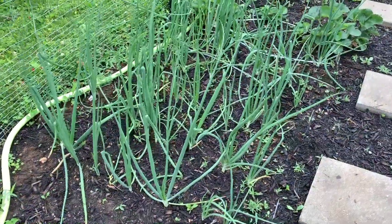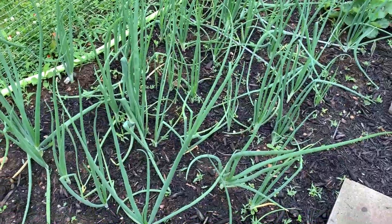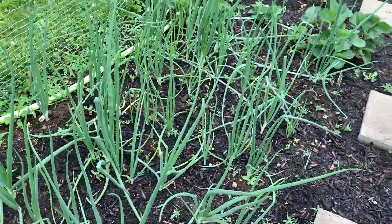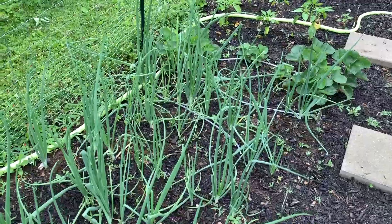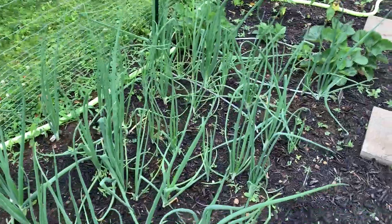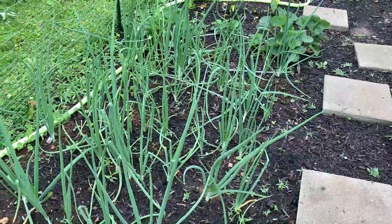These are onions — red, yellow, and white. They've been in the ground for probably about a month and a half; I think I planted them in the beginning of May. They're tall and spindly right now and they look pretty good. I've never done onions before so I don't really know what I'm doing, but I've been watching YouTube videos and reading articles and learning.